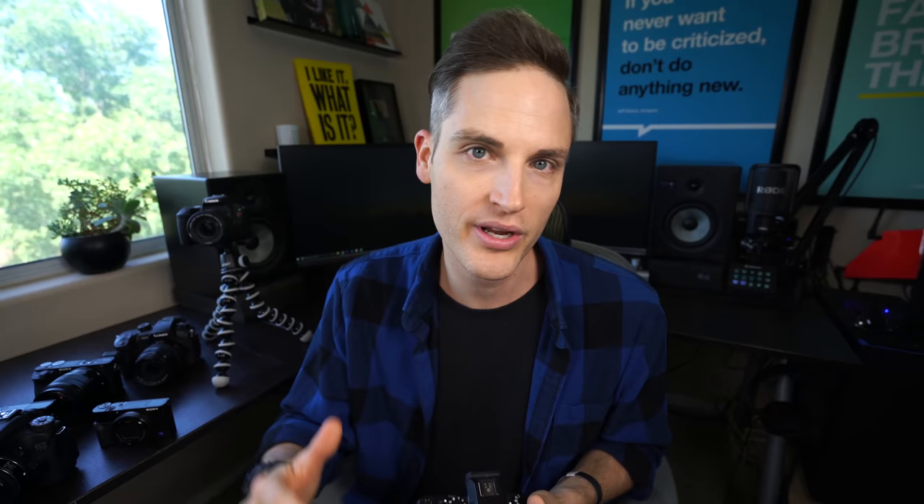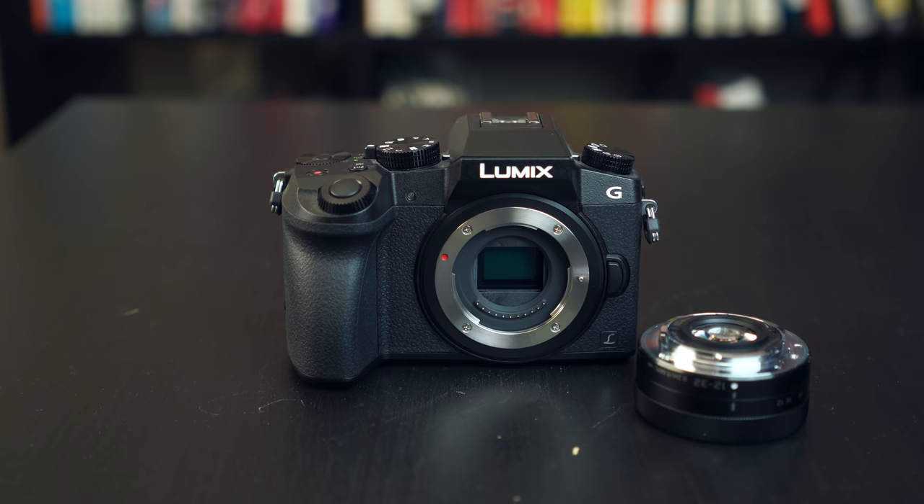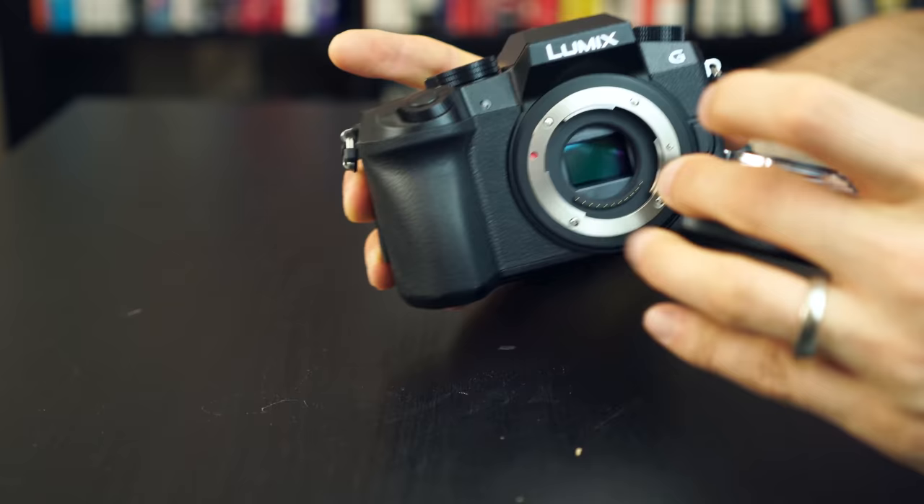Category number three is the best budget 4K cameras for creating YouTube videos. If you've decided you have to have 4K but maybe don't have a huge budget to invest, look no further than the Panasonic G7. This is a very popular camera because it has a lot of features — a flip screen for selfie mode, interchangeable lenses, 4K video resolution, and a mic input for pro audio. It is a phenomenal camera. The one downside to the G7 is that the autofocus is pretty terrible during video mode.